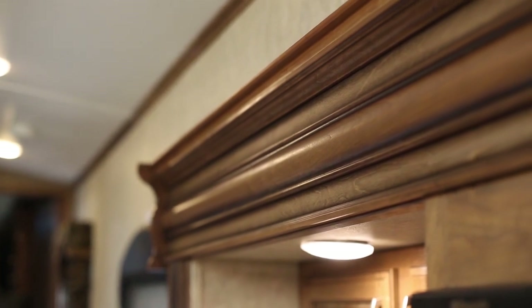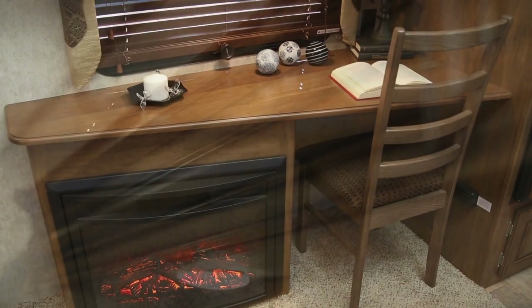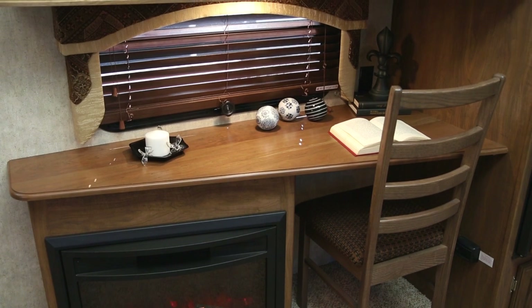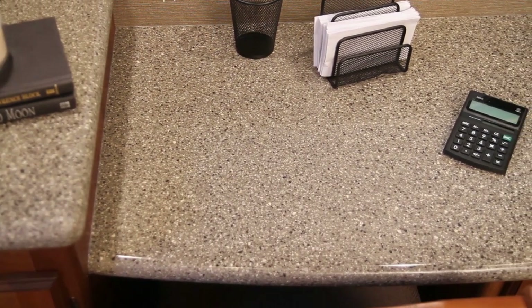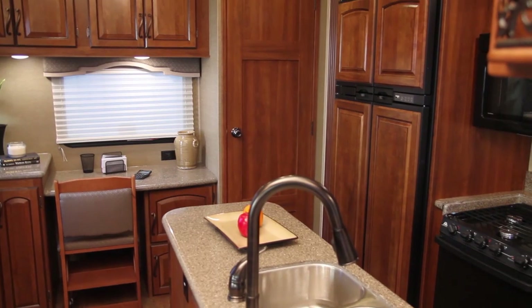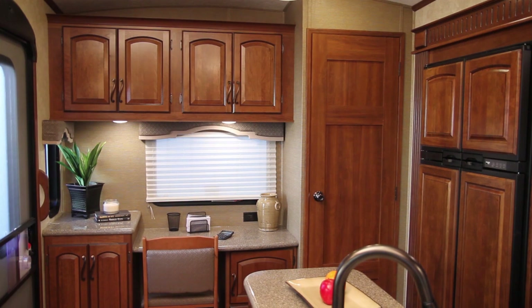All slide-out fascias this year are constructed of solid hardwood and stained to match the cabinetry. We have also incorporated computer desks in most of our floor plans. These desks are designed to accommodate all types of computers, laptops, and printers, with plenty of storage for your accessories in pull-out drawers or under the desk itself.